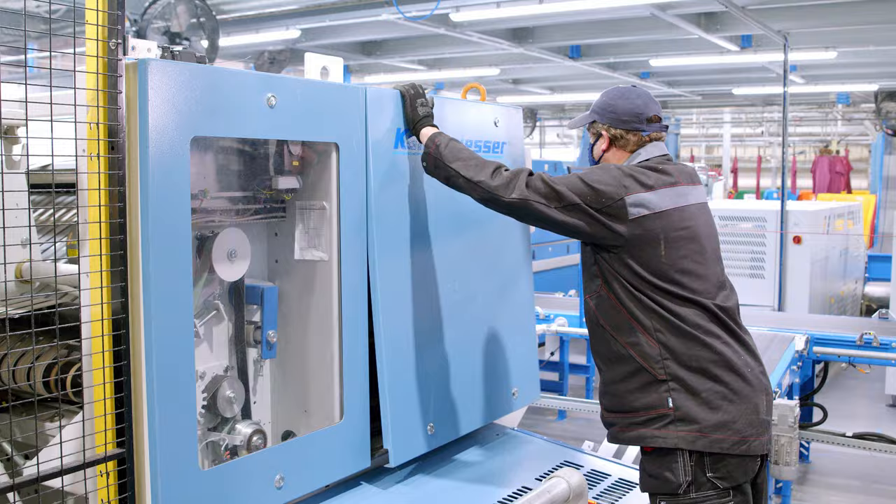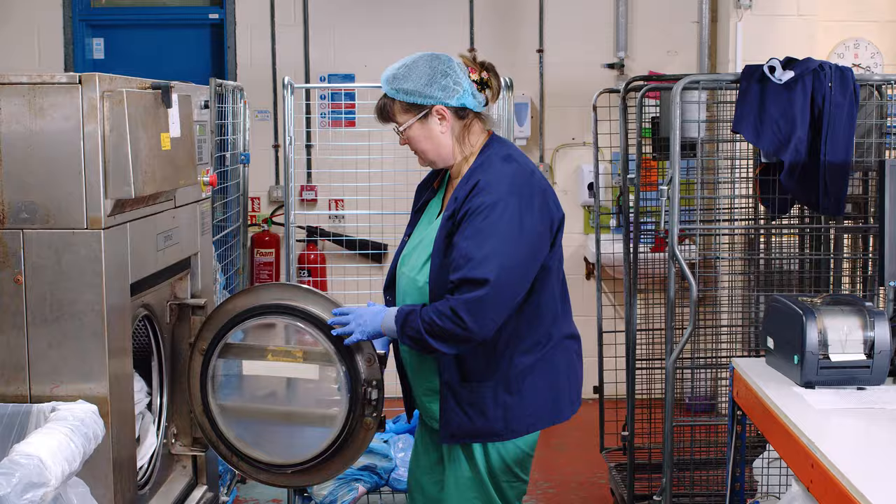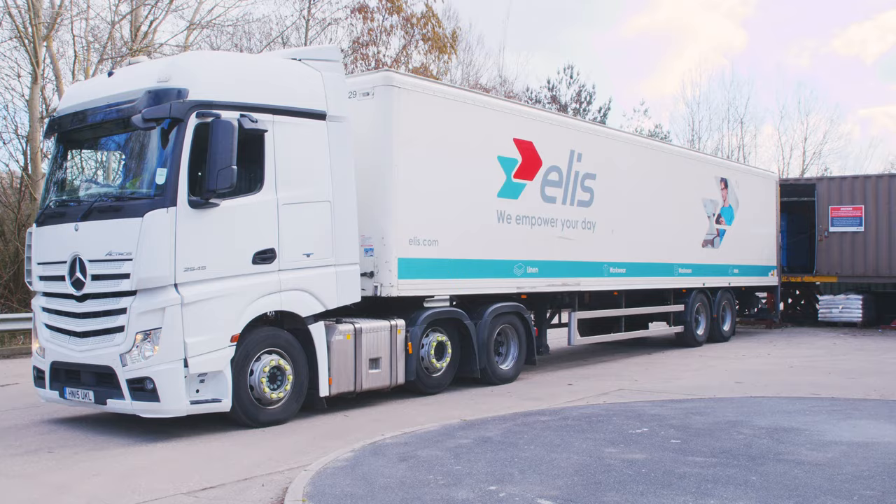We deliver on our customer service commitments. Our return to sender process allows the site to track all patient-owned items through our own smaller on-site laundry back to our customers.